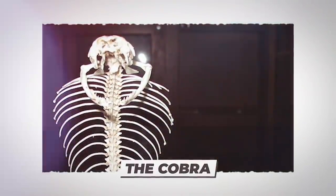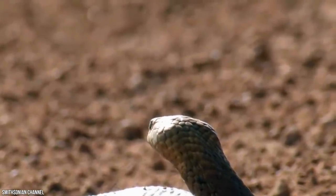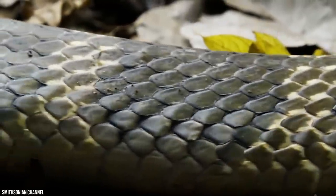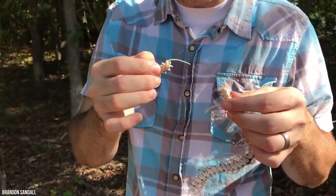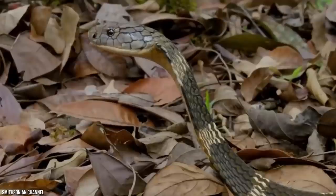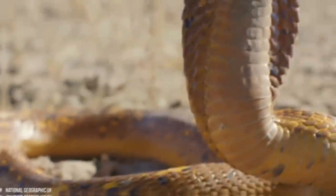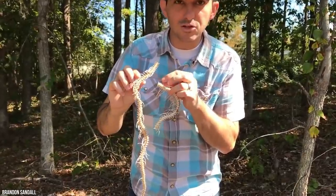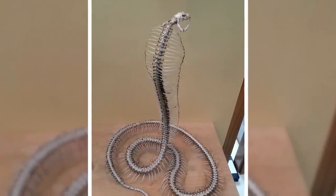The Cobra. The cobra is as mesmerizing in death as it is alive. Although it loses the patterns on its large hood, it doesn't lose the long bones running through it. Its skeleton holds its shape perfectly in death with very little lost, apart from its skin, organs and muscles. Its jaw is a very telling sign of how much it can expand to swallow its prey whole. Cobras are vertebrates, meaning all their bones are actually vertebrae — the cobra can have anywhere between 200 to 400 vertebrae, with the same number of ribs attached to them.